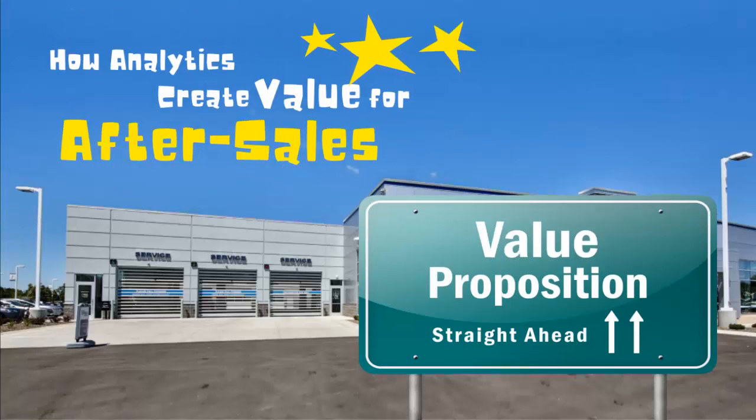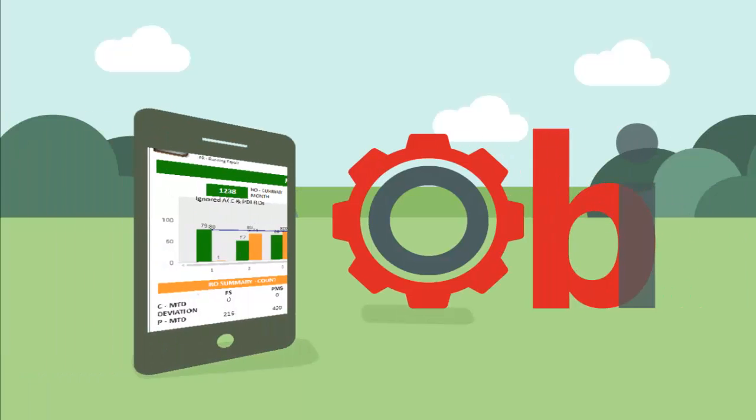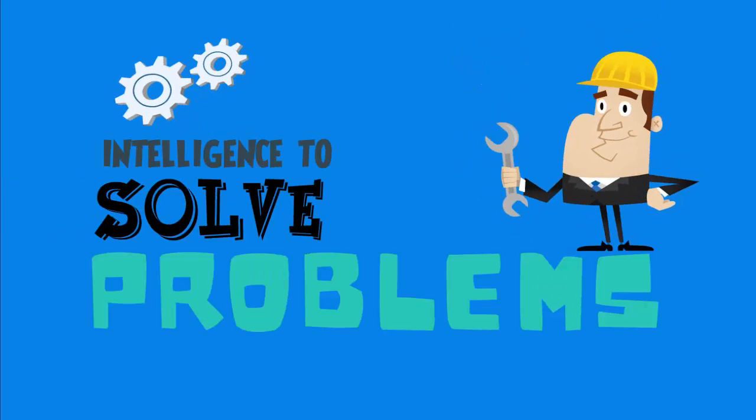Namaskar, I'm Naveen. In this video you'll get to know how AutoSherpa BI creates value for the after-sales function of the dealerships. This app is meant to enable the stakeholders with intelligence to solve the business challenges.